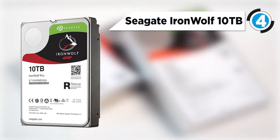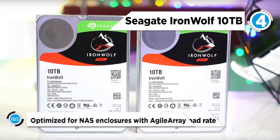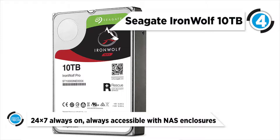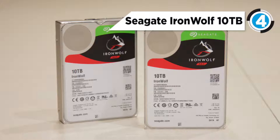Taking the fourth spot is the Seagate IronWolf 10TB. Store your critical data on the 10TB IronWolf 7200 RPM SATA3 3.5-inch internal NAS HDD from Seagate. The IronWolf is designed for corporate environments that utilize multi-drive systems and servers. It provides 10TB storage capacity, is built to withstand 24x7 operations, and features a SATA3 interface, 7200 RPM spin rate, and 256MB of cache to deliver a maximum sustained data transfer rate of 210MB/s.